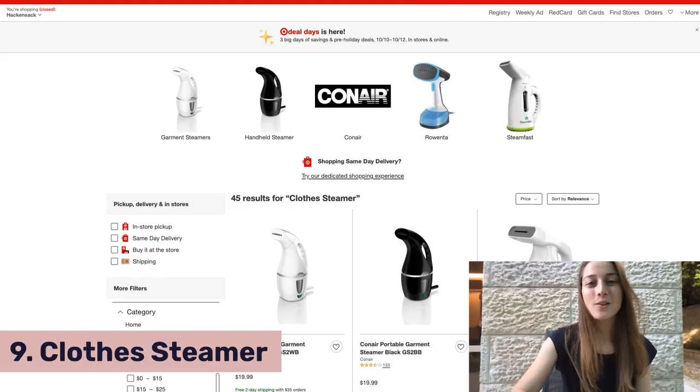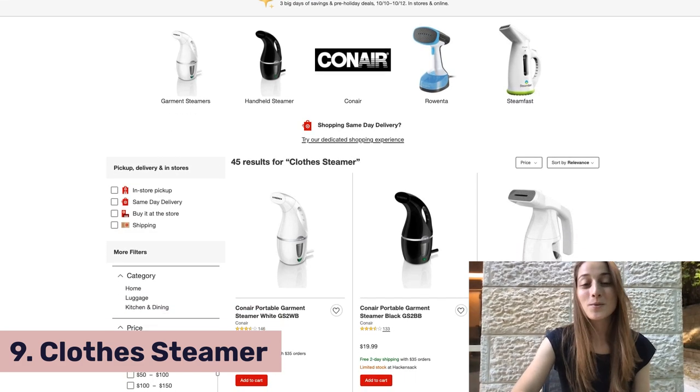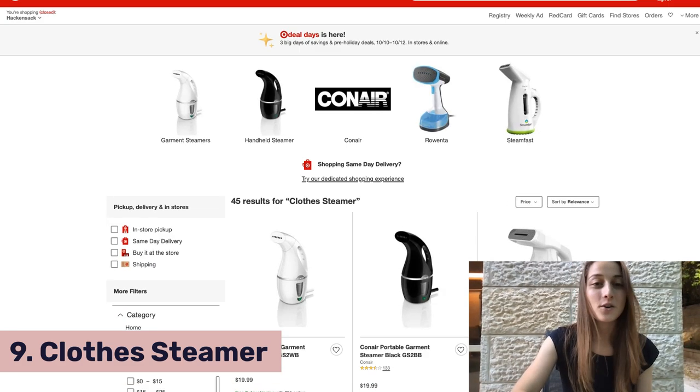Our ninth product of the day is a clothes steamer. This has been a really trending product lately — you can find it over here on Target. And by the way, all the websites mentioned in this video are compatible with AutoDS, so you can literally click and grab any of these products and upload them to your store using our system.